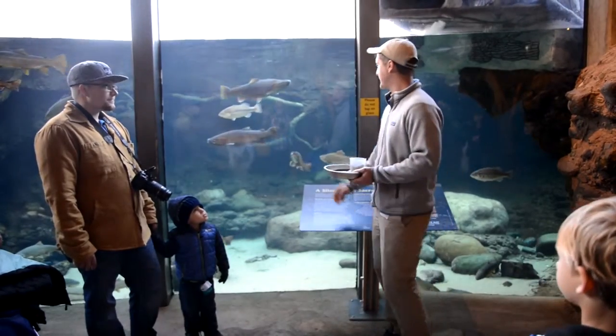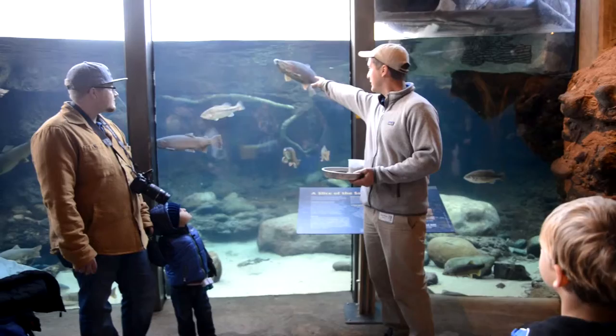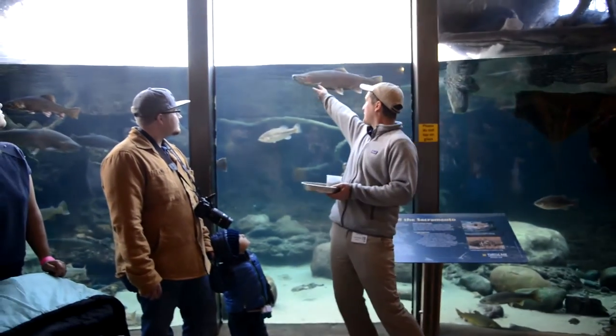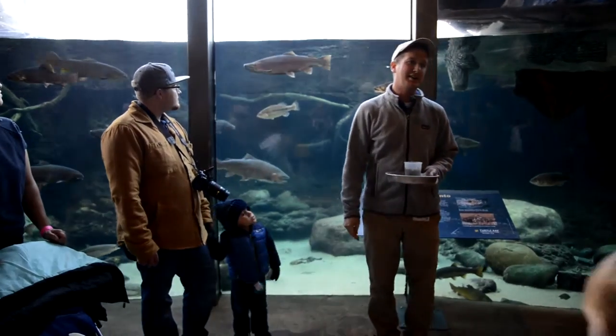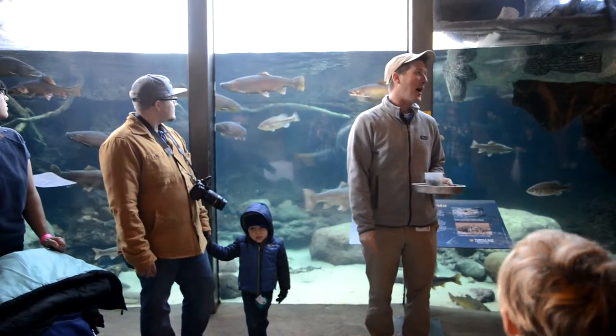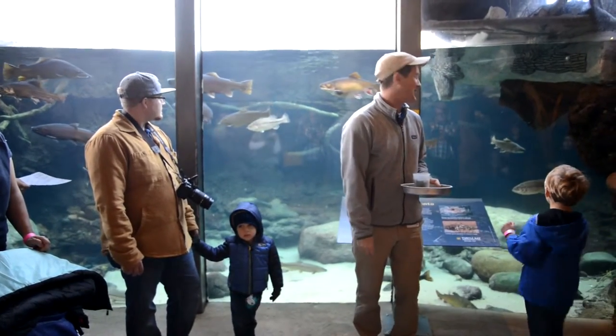So we have some trout in this tank. This is a rainbow trout right here. This big stripe down the side of them — that tells me he's a rainbow trout. I did use the word 'he' because that is a boy fish, okay? That is a male.